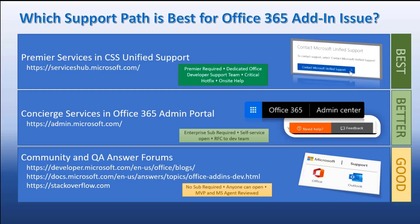Our best option for support is Premier, if you have a Premier contract — either yourself or a customer you're working with. It's the best because there's a dedicated developer support team of engineers who do nothing but Office add-in development. You also get critical hotfix support and even the availability of on-site support. If a problem is occurring only at a customer site and you can't resolve it, Premier has the ability to send a PFE — Premier Field Engineer — on-site to actually investigate the issue.